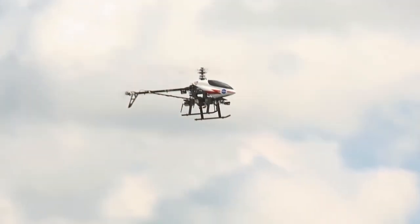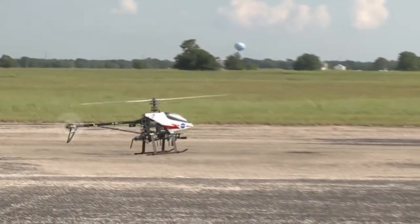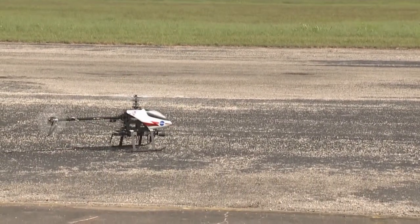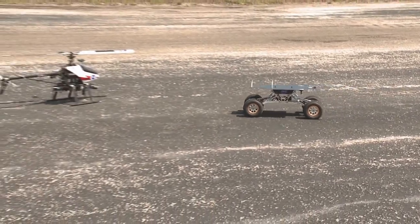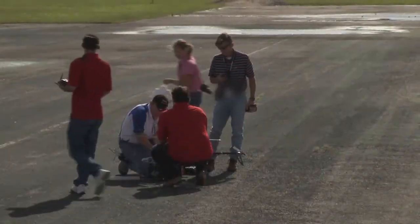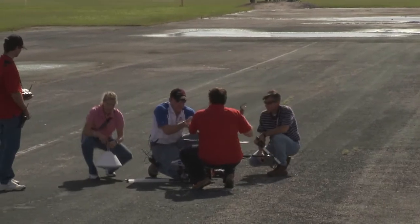One of the success stories in NASA's Johnson Space Center's innovation program is the remote control, or RC, helicopter rover project. A group of young JSC engineers came up with this project to provide an inexpensive route to gain scientific data for NASA.